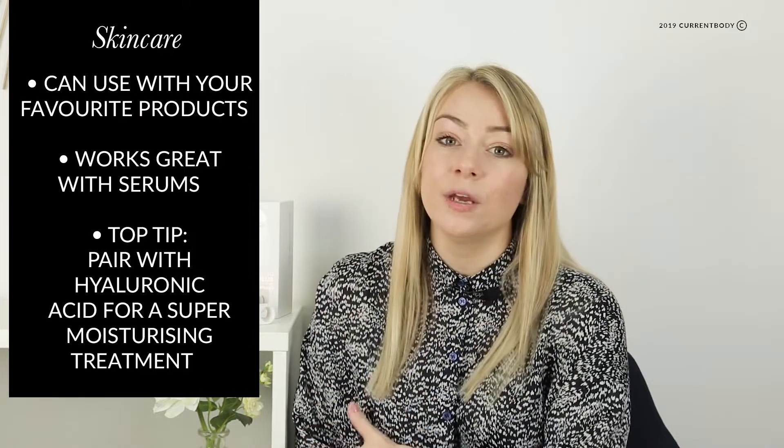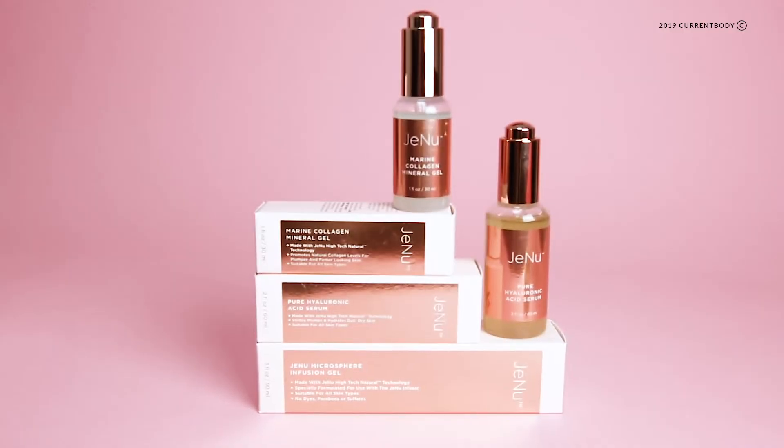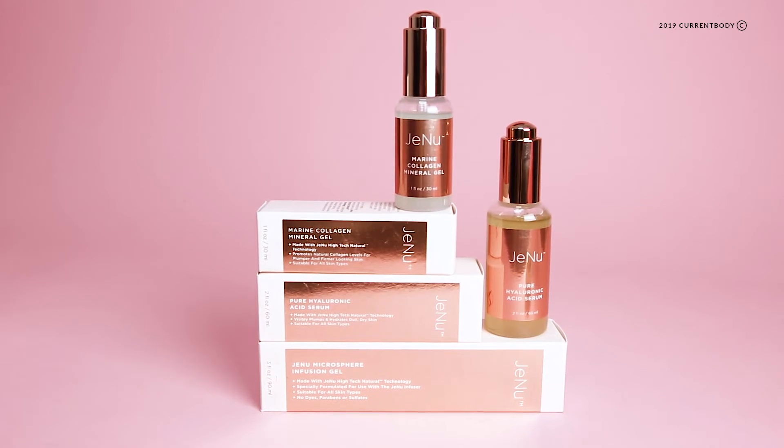You can use any skincare with it, so if you have your own favourite serums and things like that you can apply those. Or they have their own range of skincare which includes a hyaluronic acid serum and also a marine collagen mineral gel.